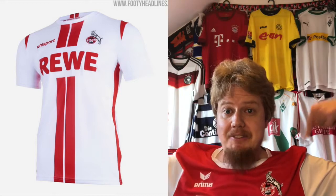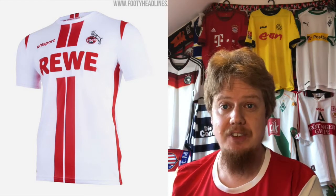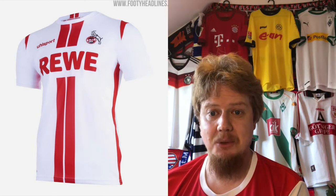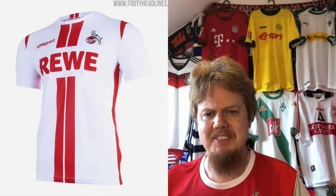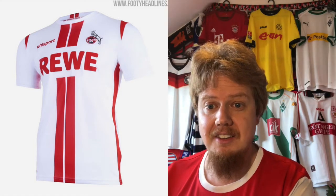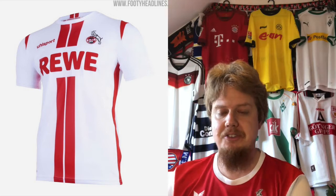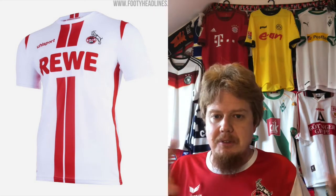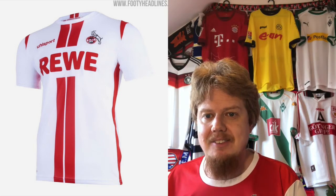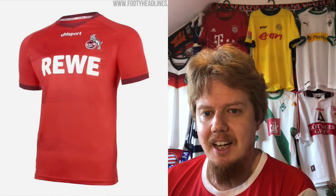Moving on to FC Köln — Ulsport is again the supplier. I like this Arima jersey, but I'm not a huge fan of this race car strap down the middle. Then there's a sliver on the side that's just a little bit off. I like the red with white much better than most current jerseys that are white with a little red. The sponsor also breaks up the pattern. Too much going on — four stars.